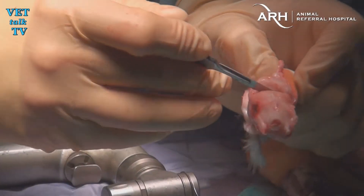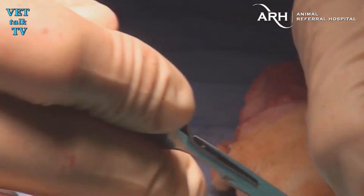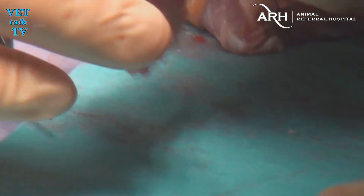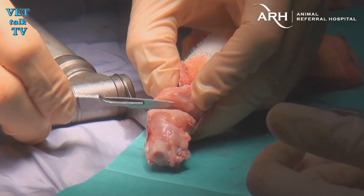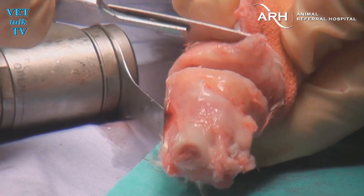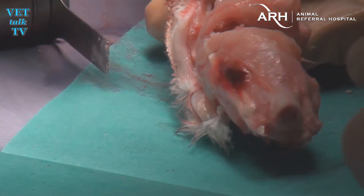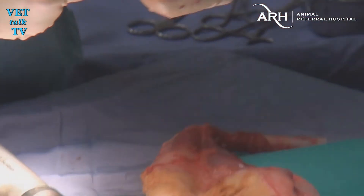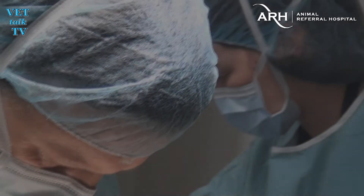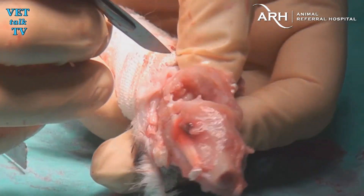That's the tumour — it's into the joint there, you've got multiple joints involved. That's going to be the tumour tissue there, you can sort of see it. It looked like it was crossing into the joint a bit. That's the tibiotarsal joint, the main joint there, and this is tumour tissue crossing across the joint capsule on either side of it.